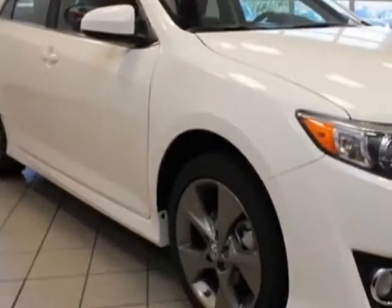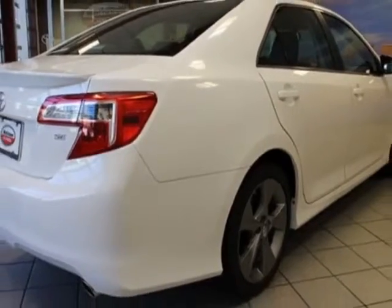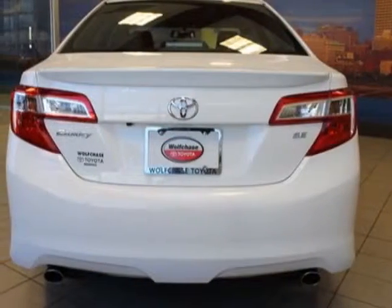This vehicle gets an estimated 21 miles per gallon in the city and an estimated 31 on the highway. This Camry boasts a 3.5 liter engine.